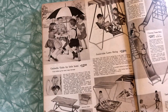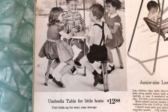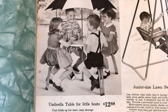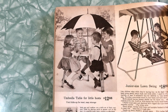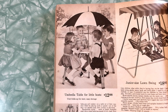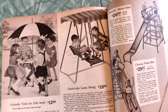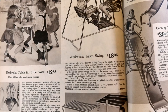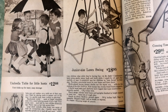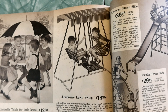Oh look at that cute little set — the little umbrella, they're having their little lemonades. That's darling! Umbrella table for little hosts, $12.88. Soda pop and cookies on a table set of their very own — ideal for playing cards or games, out of the way in a garden nook, lawn, nursery, or playroom. Get those kids out of the way — get the hell out of my house, that's what that's actually saying. And I concur. Junior size lawn swing, $18.95. Comfortable lawn swing gently sways back and forth while two small fry sit and chat restfully.